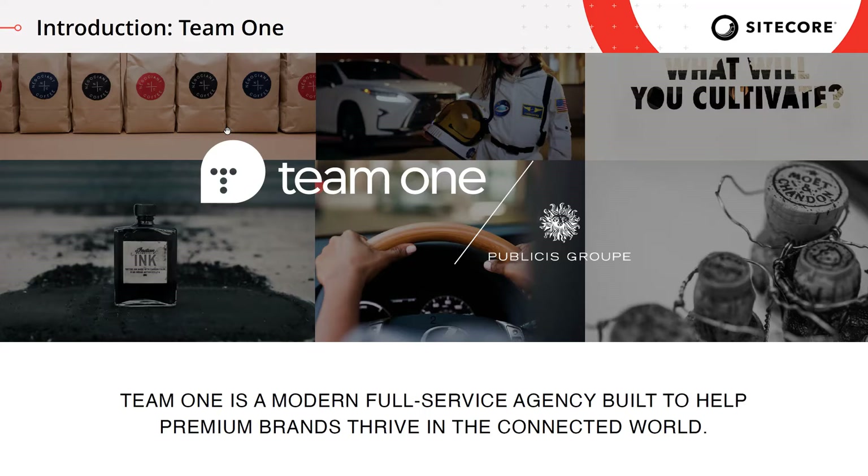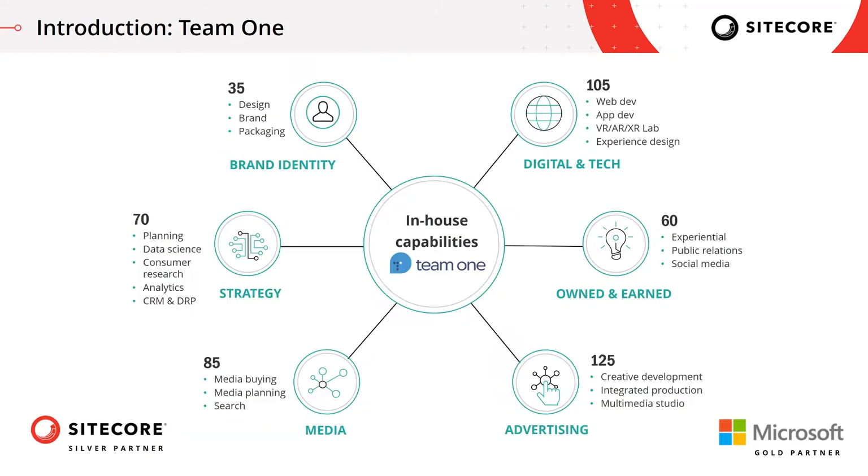I represent a company called Team One, which is part of the Publicis Group — a global multinational group of agencies with over 84,000 employees. Team One is a modern full-service agency that focuses on helping premium brands, meaning brands that differentiate by providing a premium product or service. We cover everything from global brand identity and strategy, media buying, search, advertising, social, public relations, and finally digital and tech — which accounts for a fifth of our company. Technology has always been in the DNA of Team One.